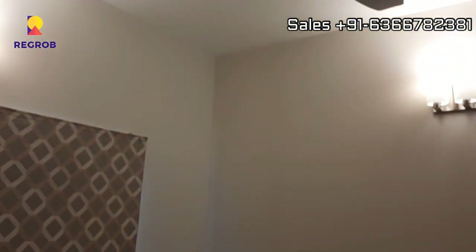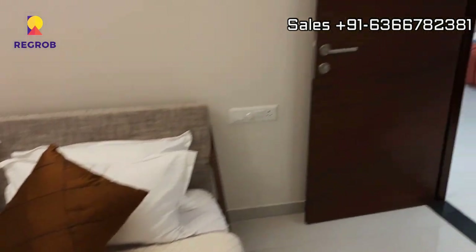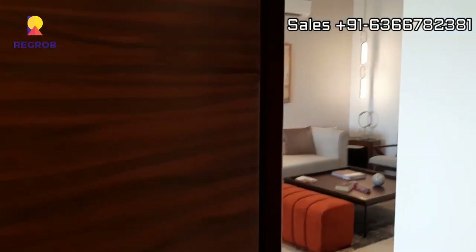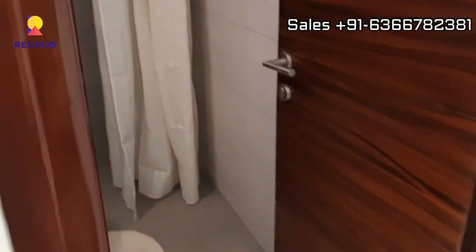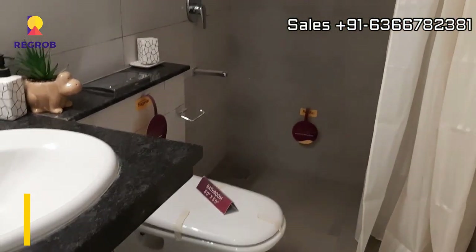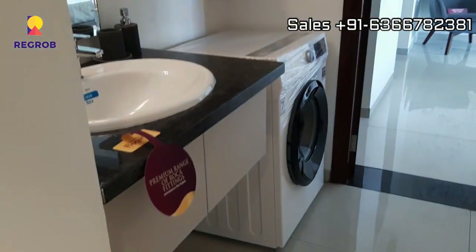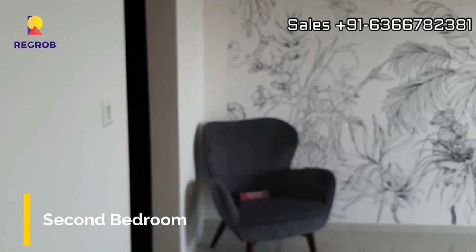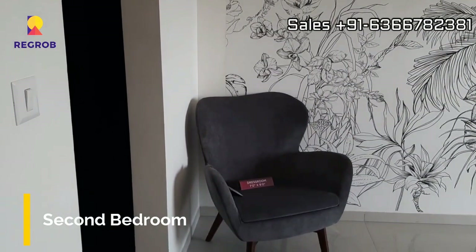This is the bedroom space. And here's the common washroom, just next to which we have the hand wash area. And this is the second bedroom.